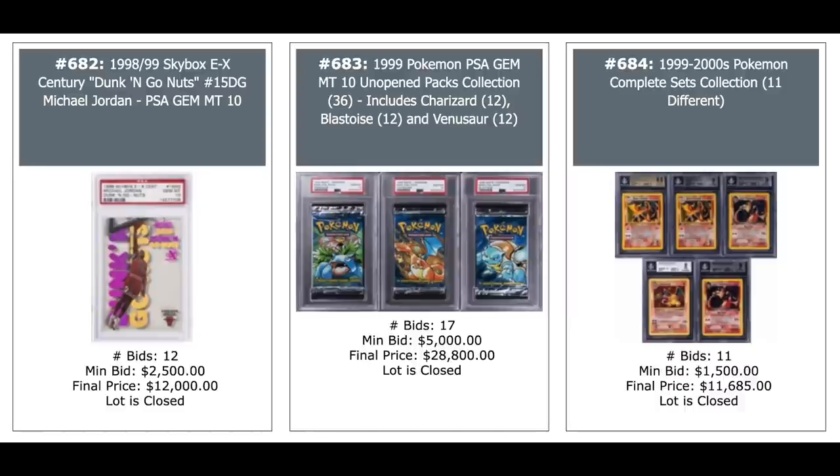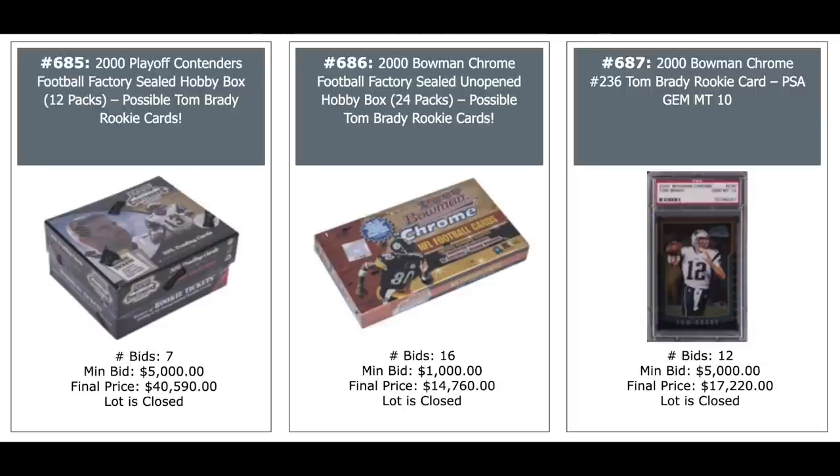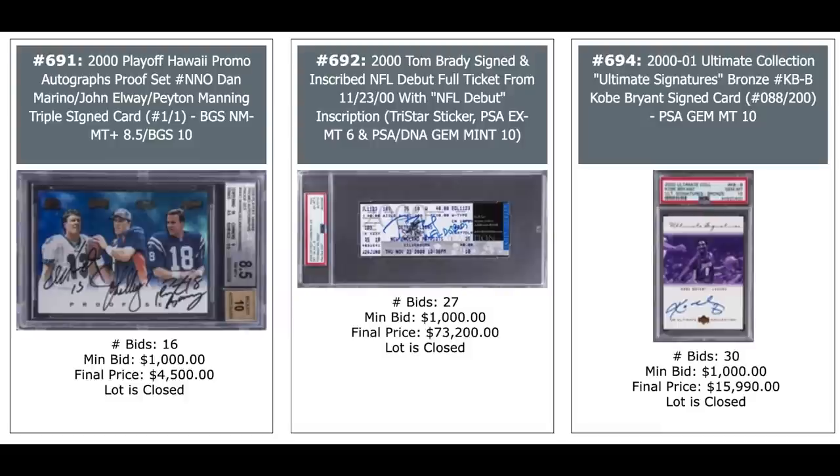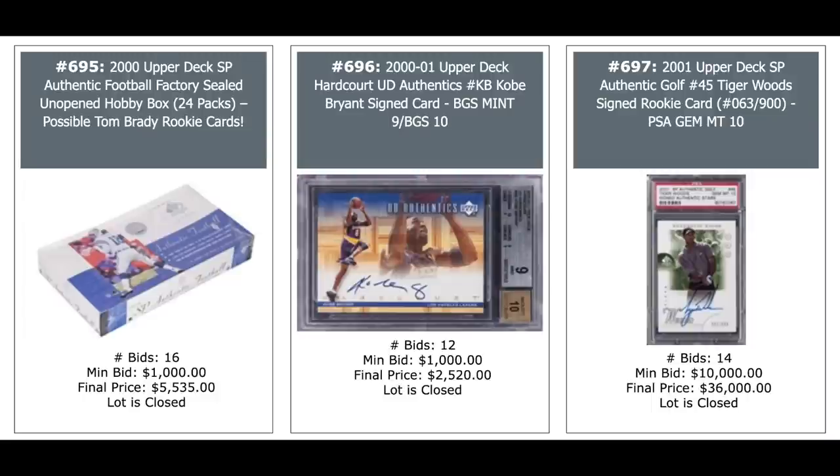A couple of big money Pokemon lots — $29,000 for the three-pack lot in the middle. $2,000 Playoff Contenders football box — you got Tom Brady is what you're looking for in there — $41,000 on the left. $15,000 in the middle for the Bowman Chrome — also looking for Tom Brady. And there's one of the Tom Bradys you can pull out of that middle box — PSA Gem Mint 10 on the right, $17,000. Two more Bowman Chrome Bradys — $20,000 for a 10 and $8,600 for a 9.5 from Beckett. Another Brady rookie Fleer Showcase Legacy, $20,000 for a BGS 8.5. Look at that triple auto on the left: Dan Marino, John Elway, and Peyton Manning, $4,500, one-of-one from 2000 Playoff Hawaii promo autograph proof set.